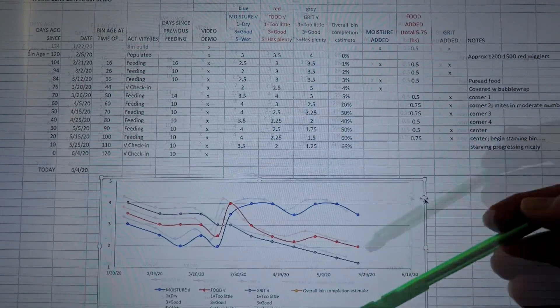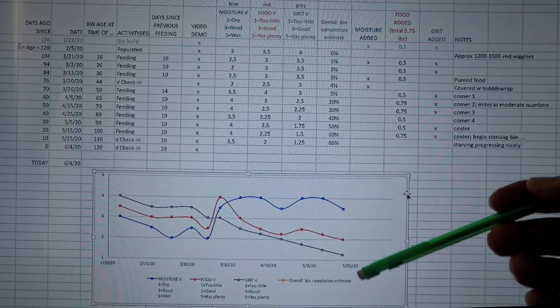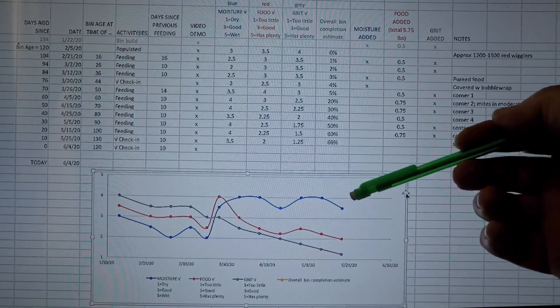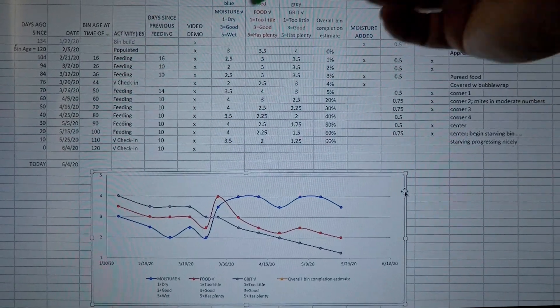The next natural step for a bin that we've been withholding food from is to try to migrate the worms out of that material. Today's check-in is really to get an overall sense of how things look.